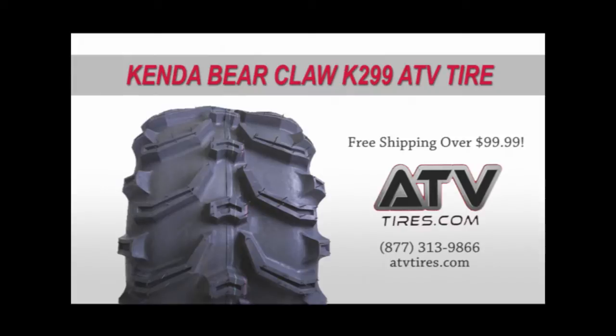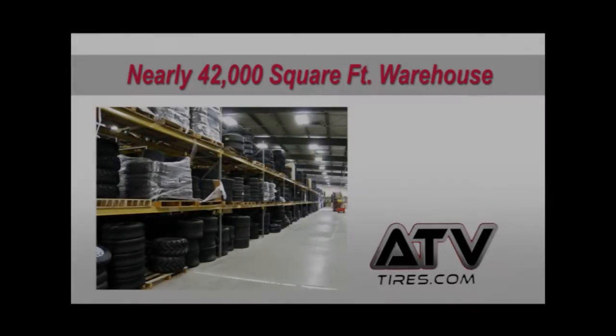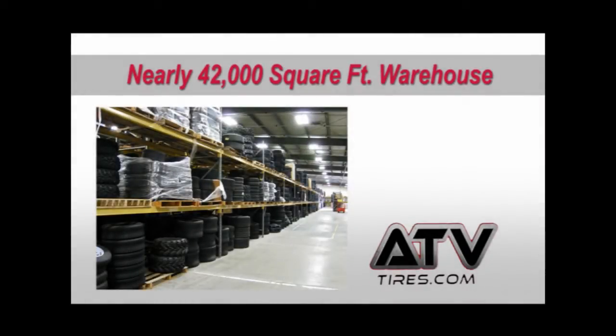ATVtires.com carries a wide selection of tires for your ATV and side-by-side needs. Our nearly 42,000 square foot warehouse is stocked with many popular brands and most tires ship out the same day.